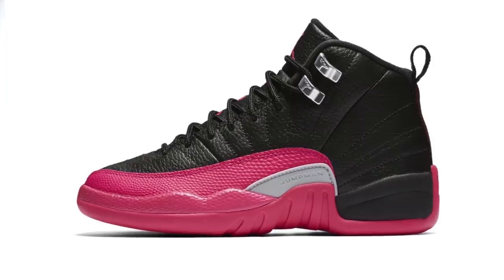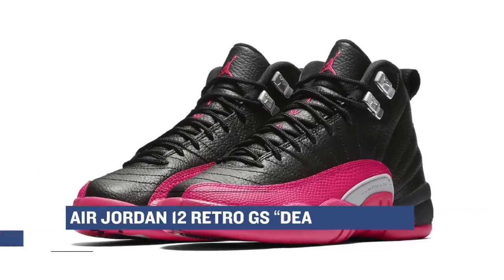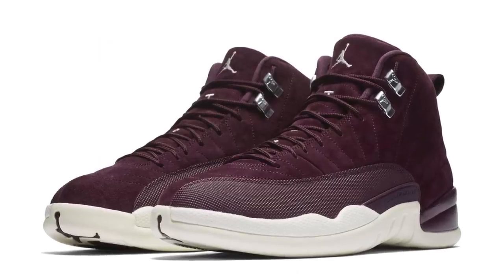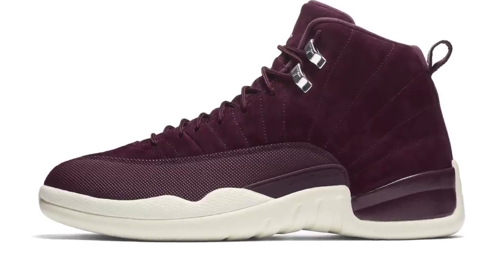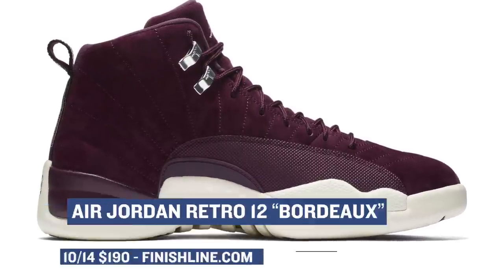On the Jordan side of things, there are two versions of the Air Jordan 12 dropping. The grade school crowd is getting a deadly pink colorway that mixes in just a little bit of black, costing $140. For those in regular sizes, the Air Jordan 12 Bordeaux is dropping — previewed earlier in the year, the colorway really pops and puts the Air Jordan 12 in a new light. You can grab those for $190 when they drop on Saturday over at Finish Line.